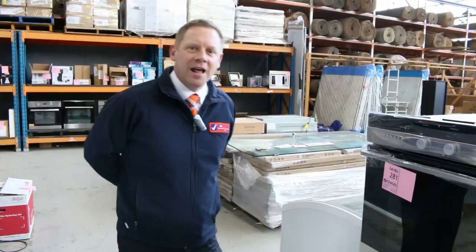Hi, I'm Liam from Fowles, and welcome to the Home Renovators Auction preview for Wednesday the 26th of July 2017 at 10am.